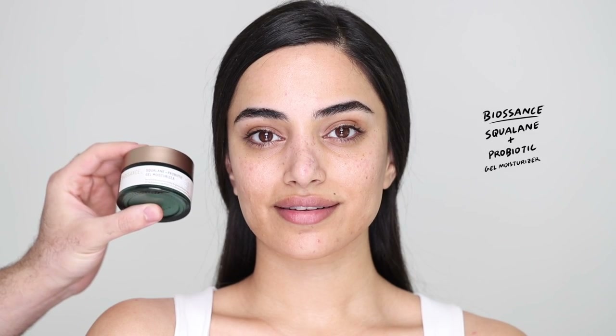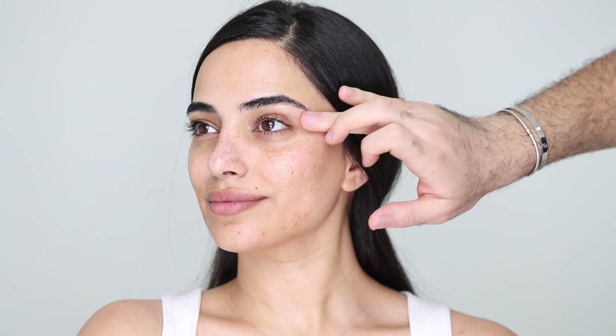Then I'm following up with the Biossance Squalane and Probiotic Gel Moisturizer, one of my favorites. I feel like me and Shea have the same skin type so I'm doing my skincare routine on her — keeping everything very light, very fresh, lots of thin layers. It's getting really warm here in Dubai so I want to keep everything nice and light. Then moving on to eye cream — the Ole Henriksen Banana Bright Eye Cream, which I've been constantly using. It brightens, doesn't feel heavy, moisturizes and works great for makeup. For lips I'm moisturizing with the MAC Prep and Prime Lip Moisturizer, one of my all-time favorites.